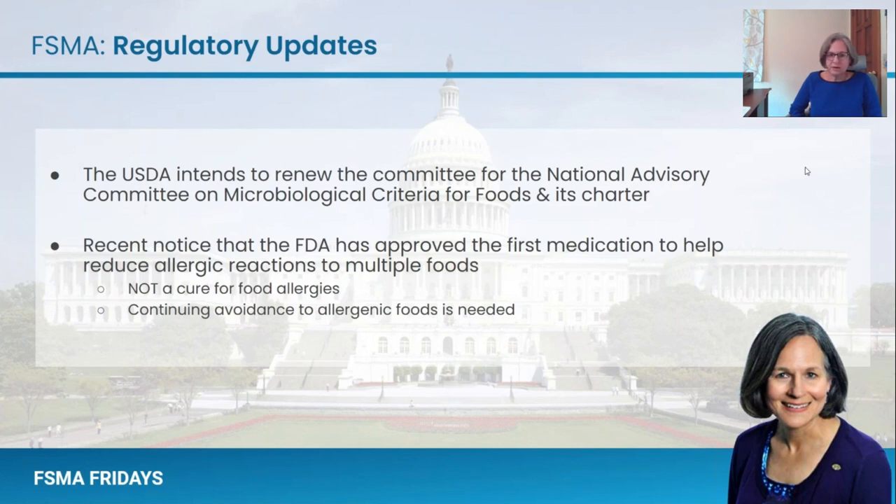Switching gears, there was another recent notice from FDA, kind of on the drug side, but it is interesting to think about. They've approved a new use of a medication that can help to reduce allergenic reactions to folks who are sensitive to a variety of food types. It's basically a new use for a drug that's been used for asthma patients — an injection designed for repeated use to reduce allergic reactions, including risks of anaphylaxis, after exposure to various foods. This is definitely not a cure for food allergies, and there must be continued avoidance among allergenic consumers. But I think it bodes well for these populations, and that's an exciting development.